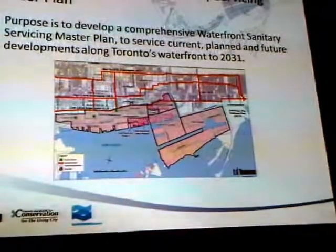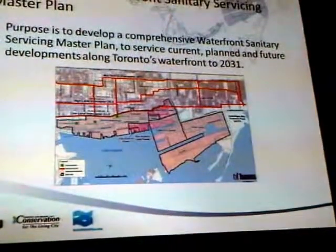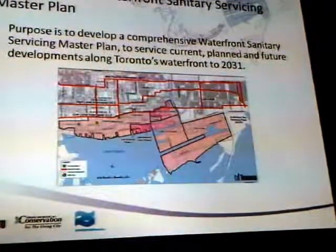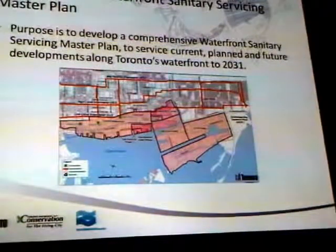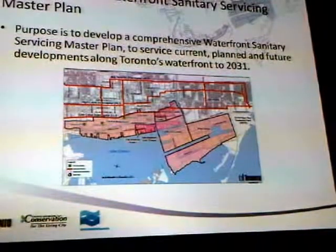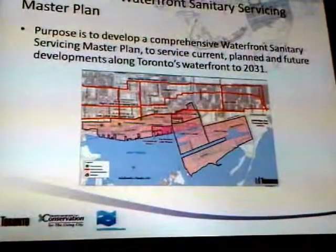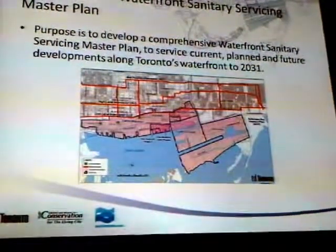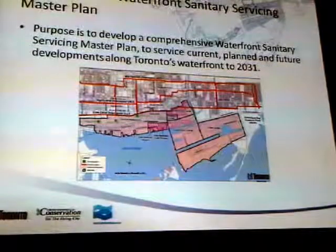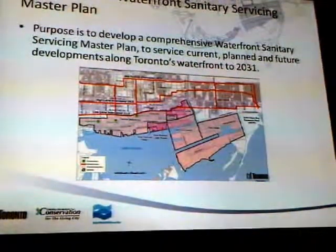This is Toronto Water's Waterfront Sanitary Servicing Master Plan — a recently completed environmental assessment looking at sanitary servicing for the entire waterfront. The last ten years have seen a massive amount of development in the downtown area putting strain on existing services. Toronto Water is providing clarity for their capital program over the next few decades, determining the larger infrastructure pieces required to service the entire waterfront. For the portlands, this tells us how we're going to replace existing servicing and tie it back to the Ashbridge Bay sewage treatment plant.